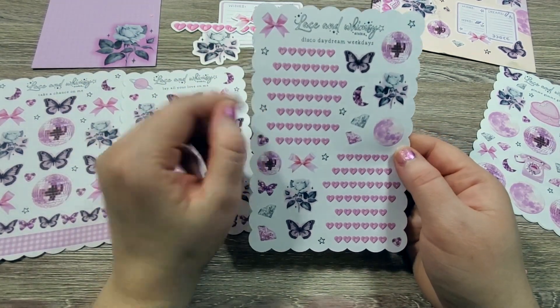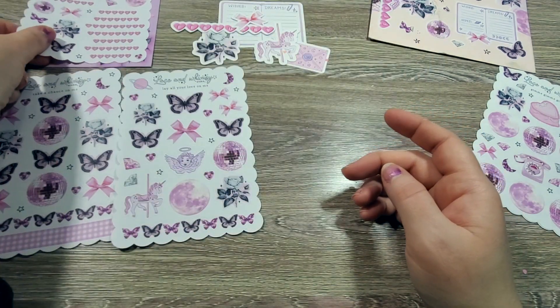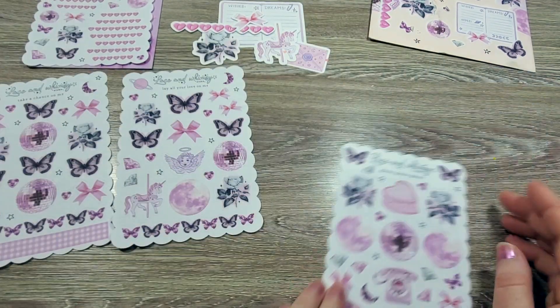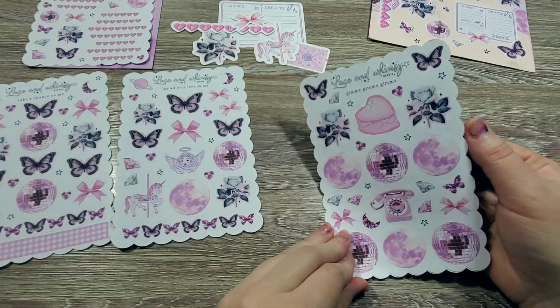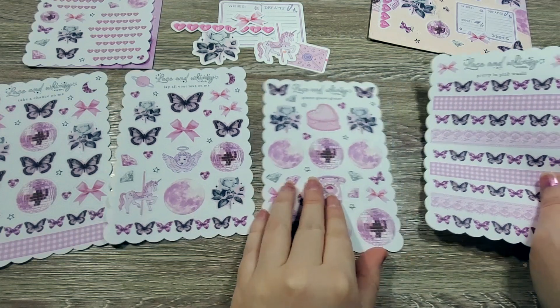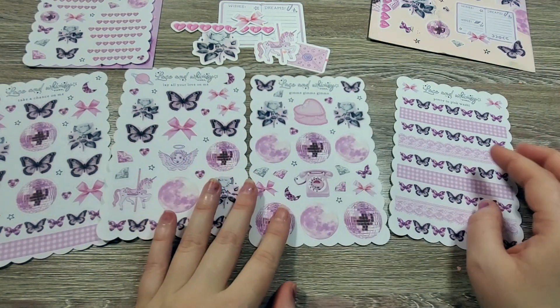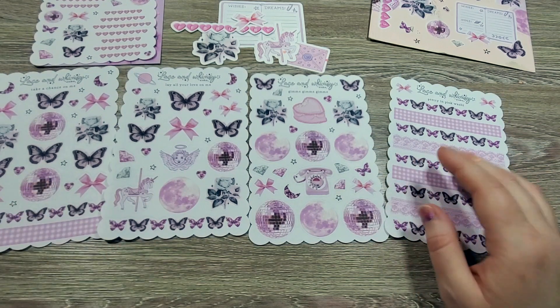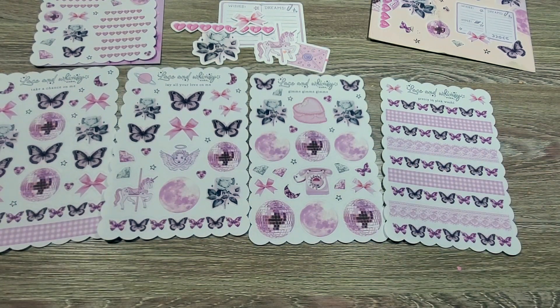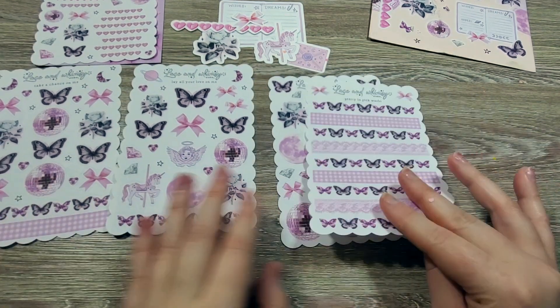I think I will — I'm going to set this aside because I'm probably going to use this. And then 'Pretty in Pink' washi strips. The colors in this are very much like mauve, fuchsia, different shades of pink. So this was fantastic for February for sure.